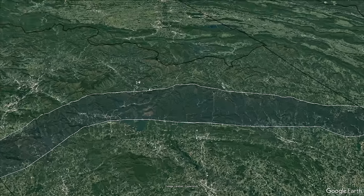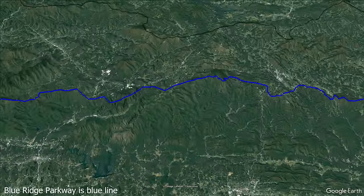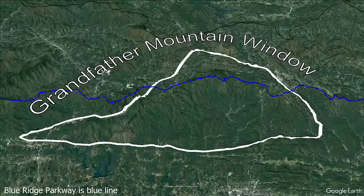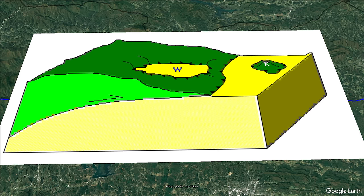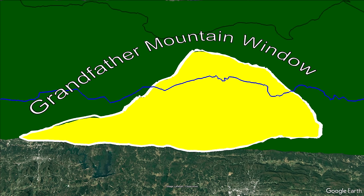The first major structure we're able to visit is the Grandfather Mountain window, which is 45 miles by 25 miles across and includes landmarks such as Grandfather Mountain and Linville Falls. Just like a window in your house, a window in geologic terms is a hole in a structure revealing the material behind it. In this case, the structure is the Blue Ridge Thrust Sheet, which is a group of rocks that moved over top of other rocks due to compression of the crust from continent-continent collision.